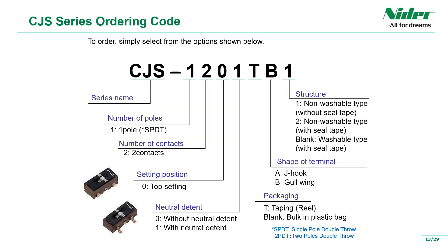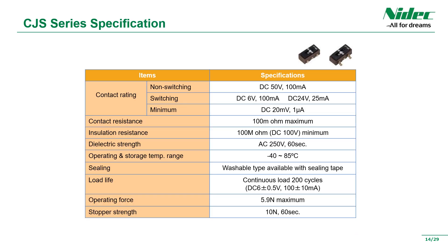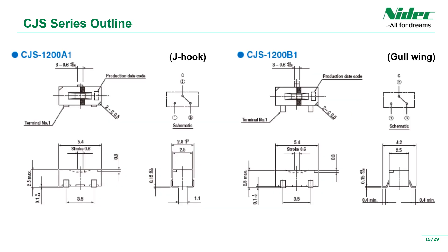The model number is as you can see. Please select the most suitable product according to the design of the equipment. You can also choose a neutral type with an off position, and products with or without taping and with or without cleaning. It is a very small rated switch and can be used in a wide operating temperature range of minus 40 degrees to plus 85 degrees. We also have a standard lineup of types that can be cleaned after soldering on printed circuit boards. As typical models, J-hook terminal products without a neutral position and gull-wing terminal products with a neutral position are displayed. The size is 5.4 millimeters on the long side without the neutral position and 6 millimeters with the neutral position.